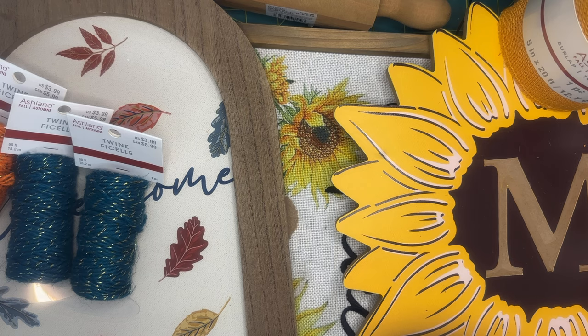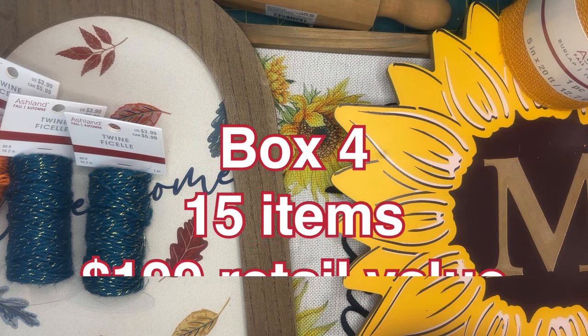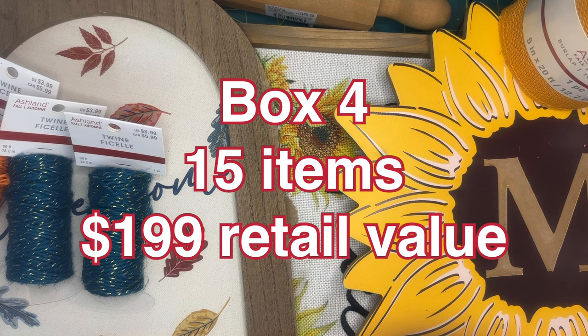They fit a lot in this box because there's also this huge pumpkin — I was really debating whether to get this box when I saw it — but it's awesome for fall decoration, so I'm very happy with that. That's everything in box number four, and it was a pretty good box.